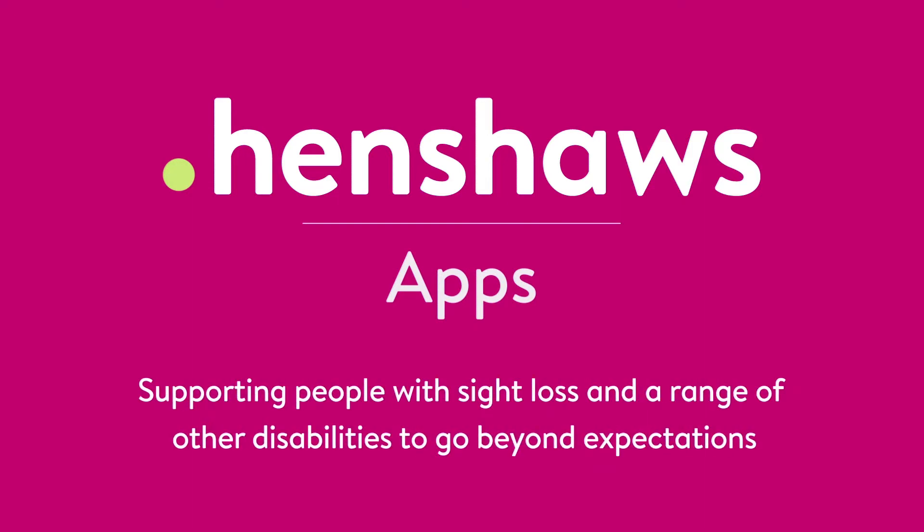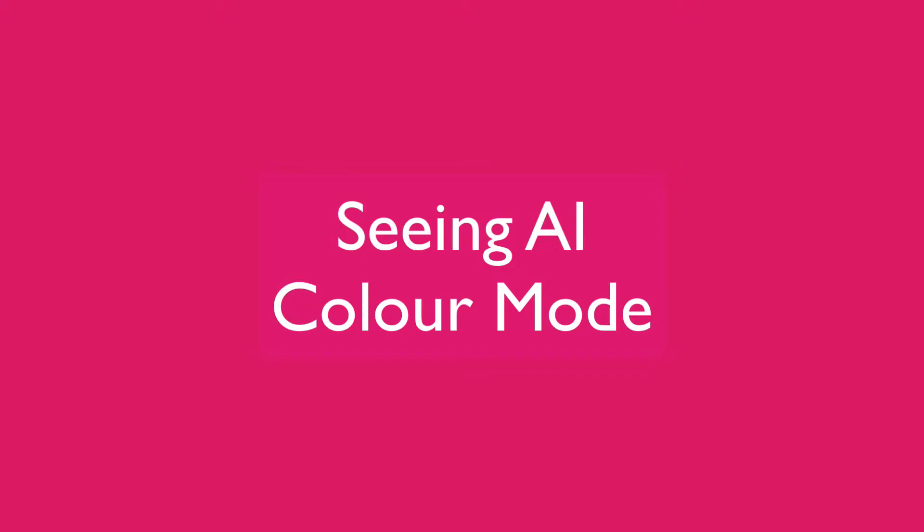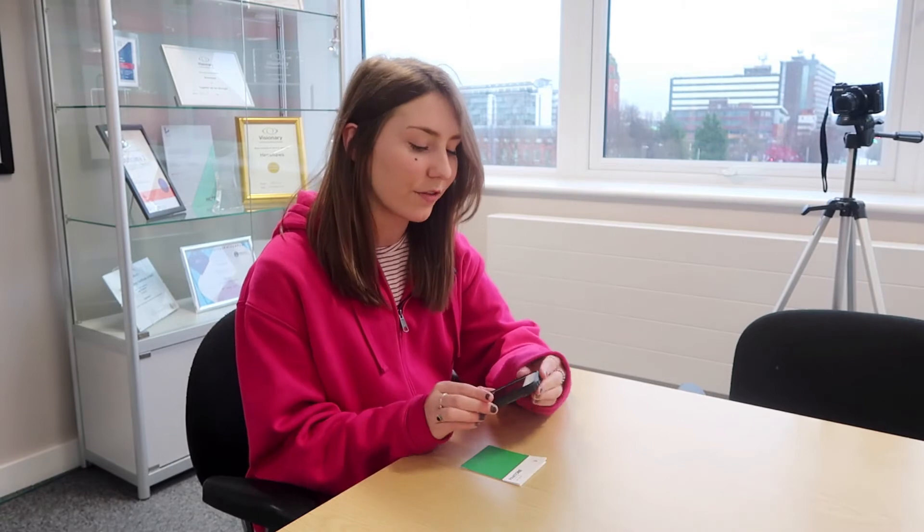Henshaws apps support people with sight loss and a range of other disabilities to go beyond expectations. Welcome back to Henshaws Tips, Tricks and Tech. Today we're looking at the app Seeing AI from Microsoft — specifically the color mode, which basically instantly recognizes color. It's really useful if you're trying to pick out clothes or shoes, so we're just going to give it a go.